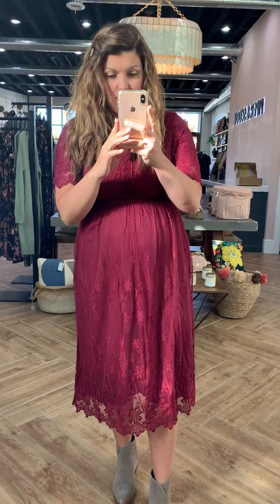This is called the Simon Lace Dress in Plum. They actually had to run down another one for me because it is selling out like hotcakes in our retail store. I am wearing a size large, and let me just give you the lowdown on this.